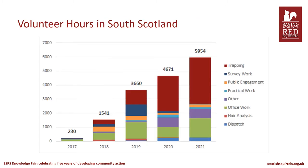This shows the number of hours put in by volunteers in the main volunteering categories. Volunteer hours in total have increased year on year, particularly in trapping. The decrease in survey work after 2019 is most likely down to the end of the spring survey, but also COVID. COVID was also most likely the main reason for the reduction in public engagement from 2019 to 2020.